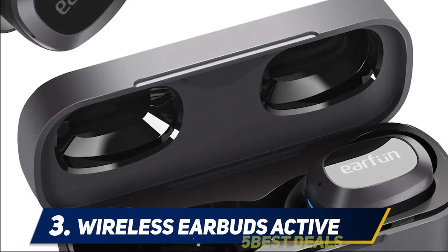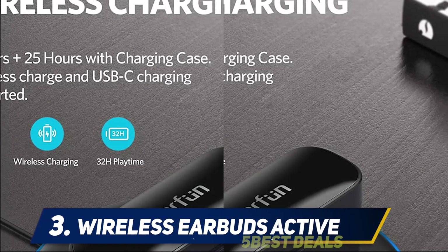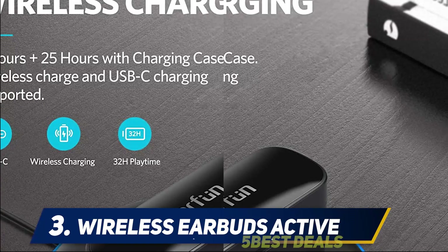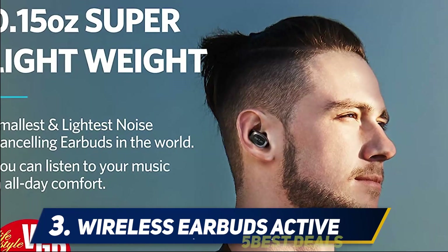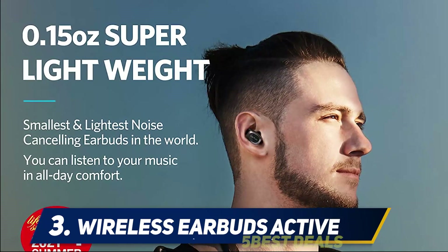We like that they charge wirelessly and get seven hours of playing time per charge. Sound quality and ANC are good, but not quite as good as the EarFun Air Pro, and they aren't as comfortable. Still, if you want to save money, the Free Pro are worth a look.